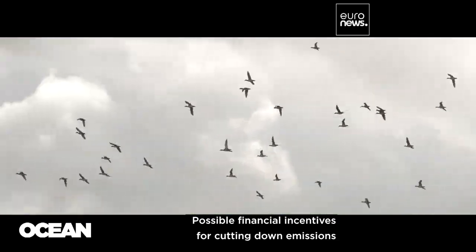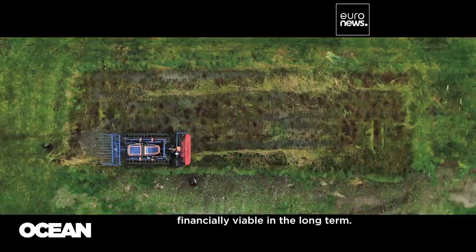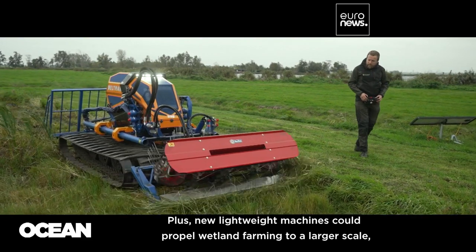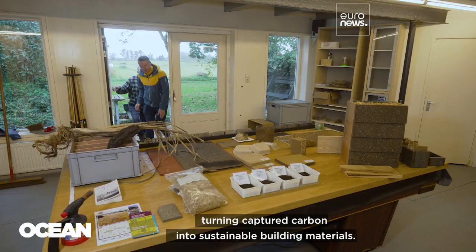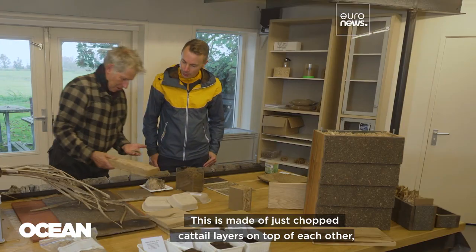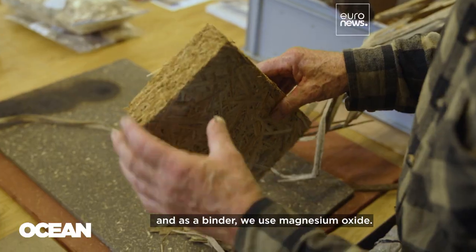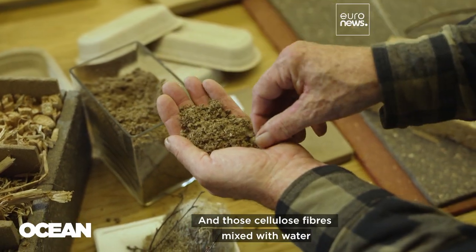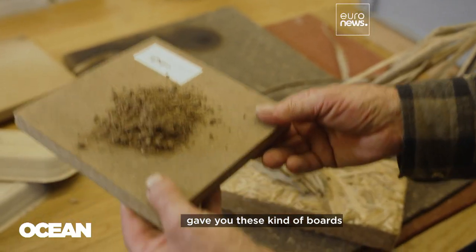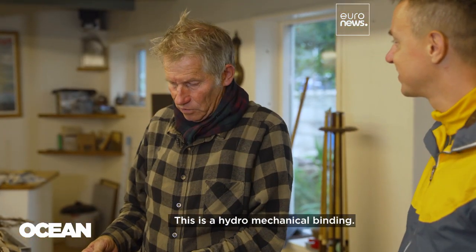Possible financial incentives for cutting down emissions and restoring natural habitats could help make this land use financially viable in the long term. Plus, new lightweight machines could propel wetland farming to a larger scale, turning captured carbon into sustainable building materials. This is made of just chopped cattail, layers on top of each other, and as a binder we use magnesium oxide. It's not burning, it's self-supporting, and it's an insulator. And those cellulose fibres, mixed with water, give you these kinds of boards — made from pure plant fibres, without any binder. This is a hydromechanical binding. People don't believe it, but it's true. It works.